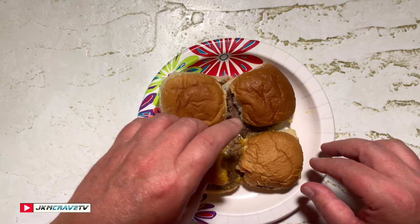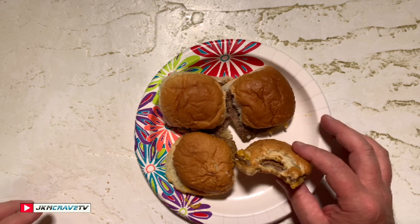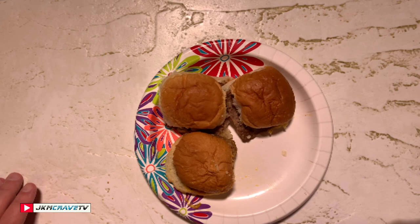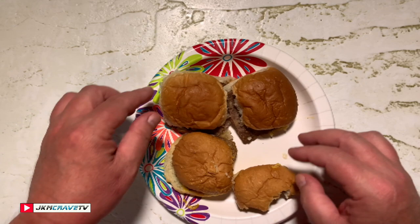All right, Great Value first. It does taste like a slider — definitely very, very bready. Another thing I'm noticing is that the rolls are very, very sweet.